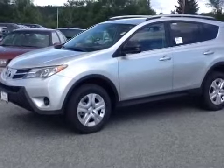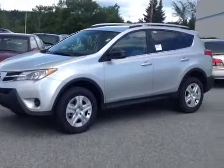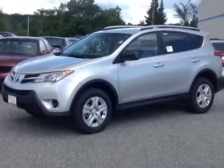So here it is, Karga — the newly redesigned 2013 Toyota RAV4 LE all-wheel drive, silver in color.